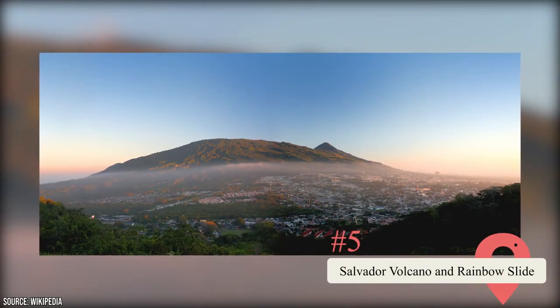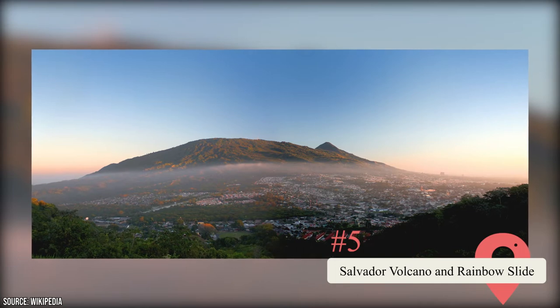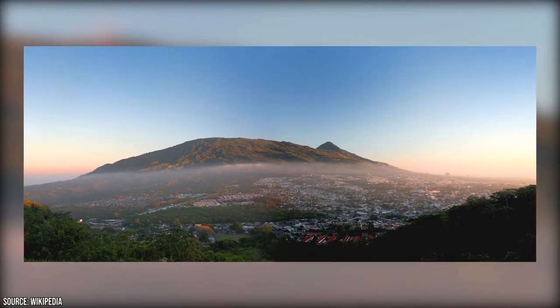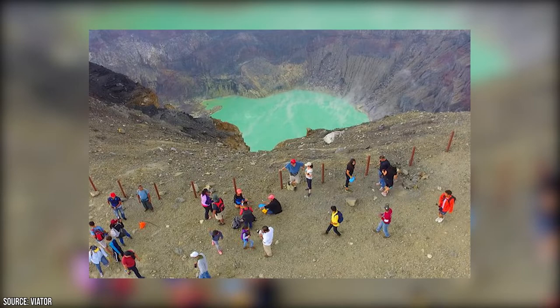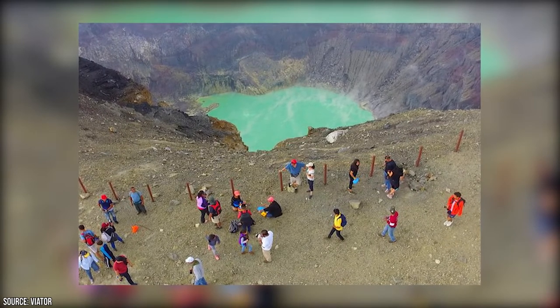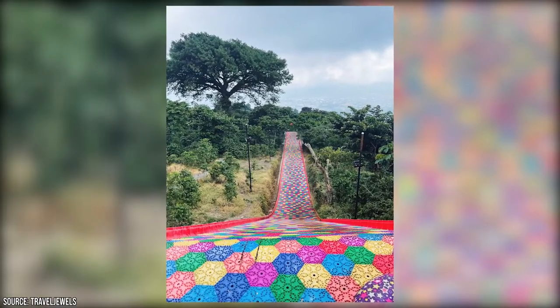Salvador Volcano is just outside the capital, and besides the appeal of being able to hike to a volcano, it also offers the best panoramic view of San Salvador you can get. It's a very hikeable volcano, so a day trip up is highly recommended.